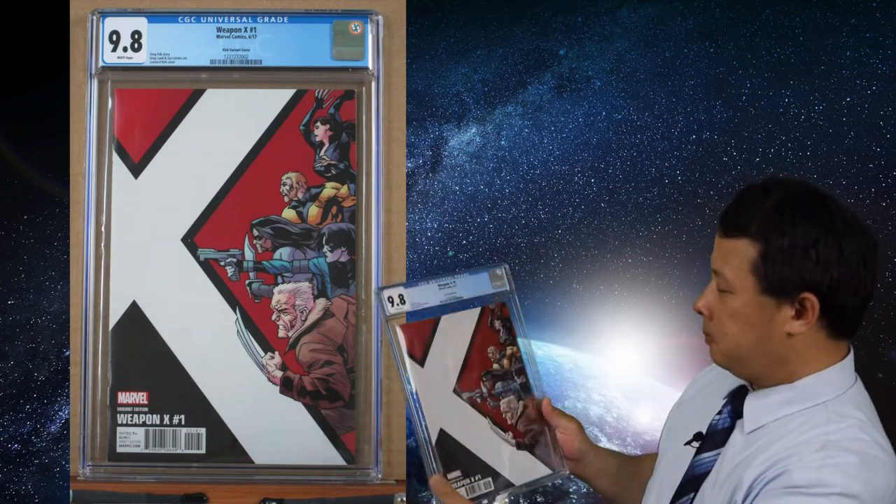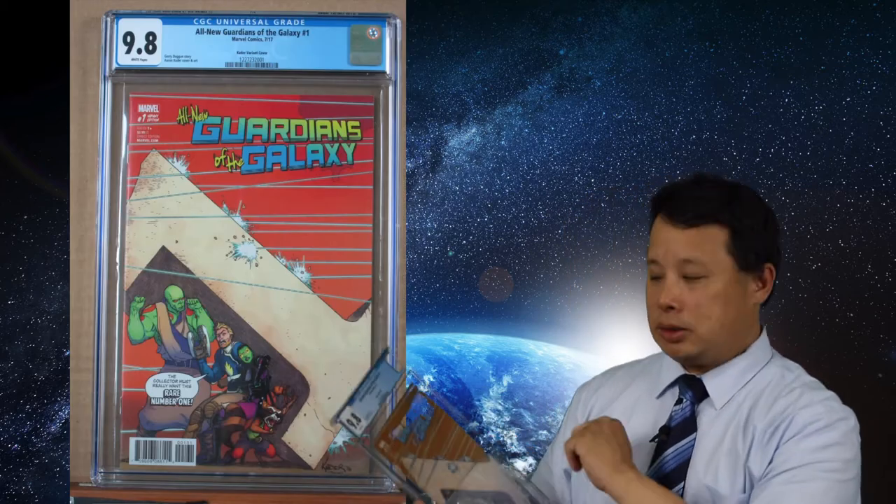Then I got X-Weapon number one. This is a very standard variant cover — it's nothing special, just a basic style. But I still like it a lot. It has a very simple style and I appreciate that simplicity.